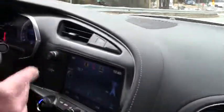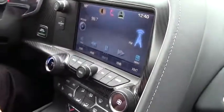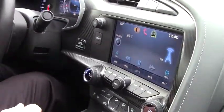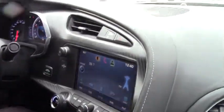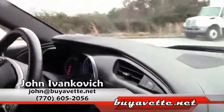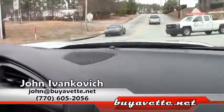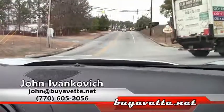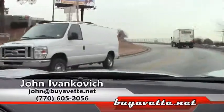XM as well as Pandora radio — plenty of connectivity, also with the USB ports, right up to your stereo, and of course completely Bluetooth as well. Give me a call at 770-605-2056 or John at ViaVet.net. Let's schedule a test drive for you today. As we pull out, we'll give you one last ride down the road.